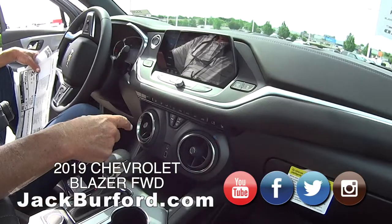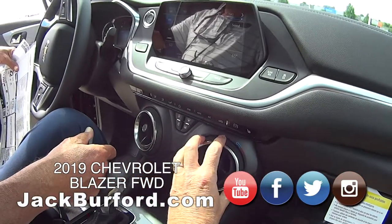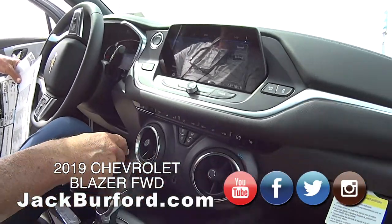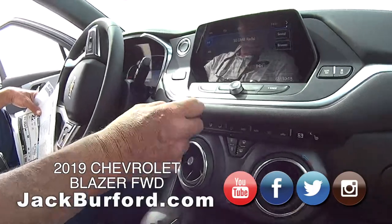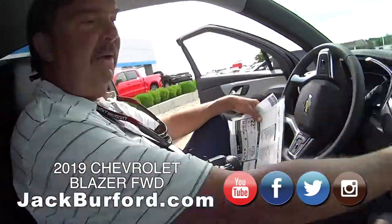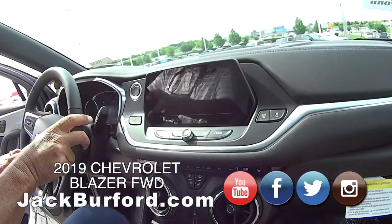If anybody's seen the new redesigned Camaro — yes, that's what these look like. This looks just like the Camaro. This one has heated seats, voice activated everything. Let's do a little Dave Matthews Band this morning — you like them don't you? I love them. Let's close this. Man, yeah, nice.